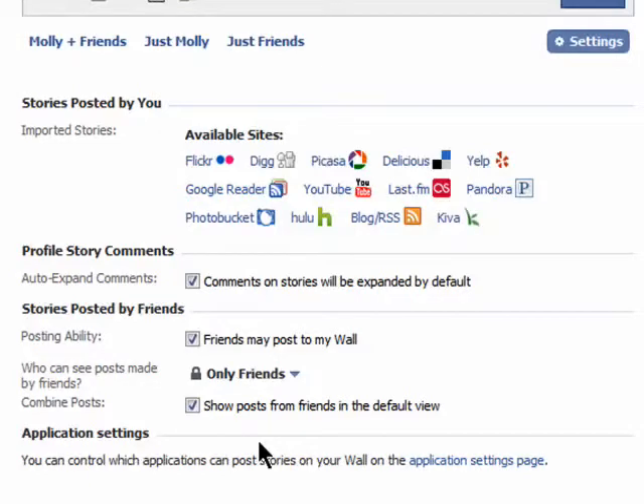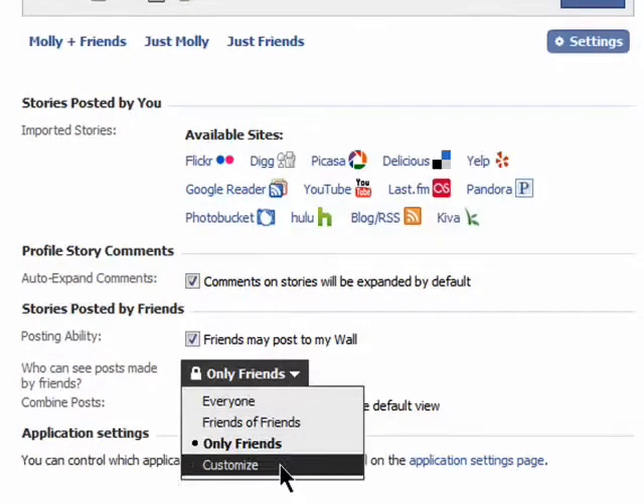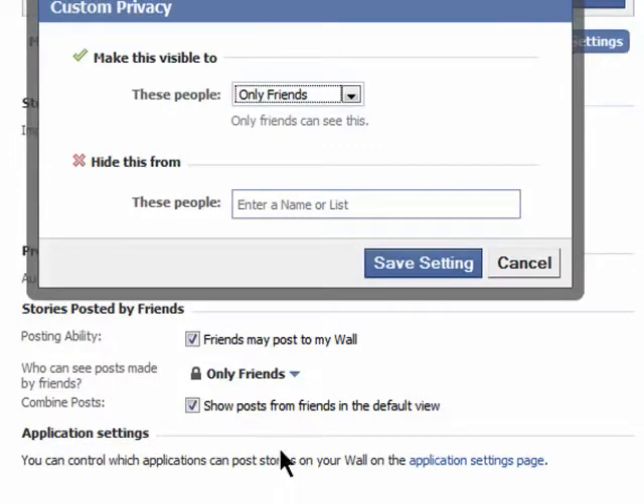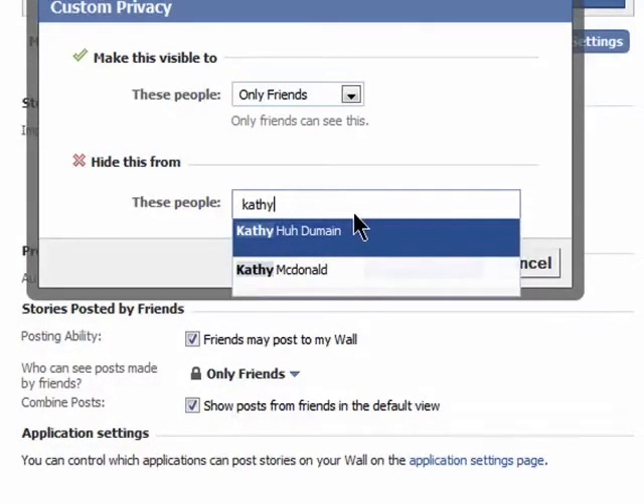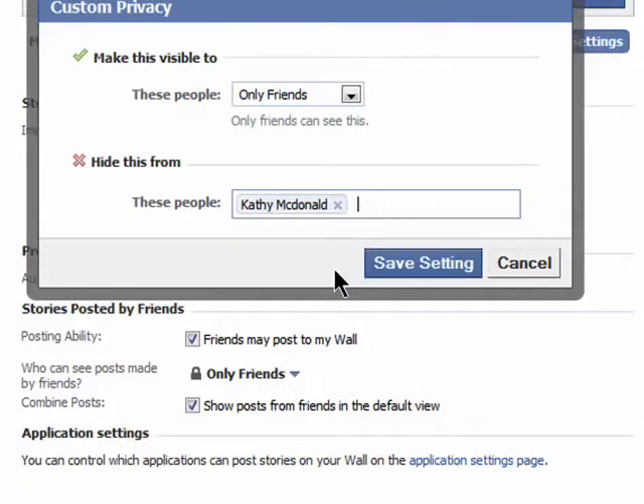If you want even more protection, you can choose to not allow certain people to see your wall by clicking on customize. This could be for your boss, your mom, your boyfriend, whatever. Just enter their name into this box and now they won't be able to see any of your wall posts.